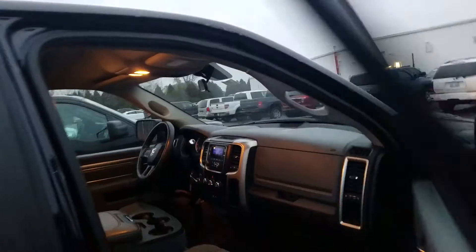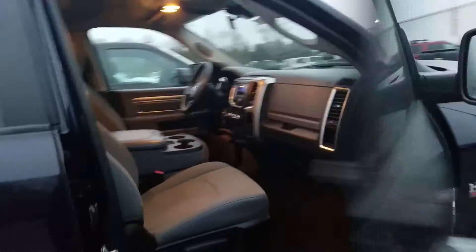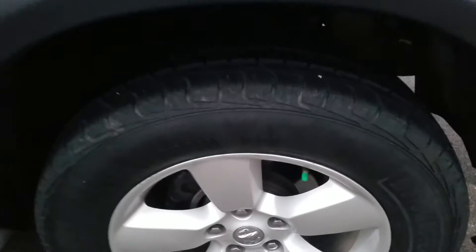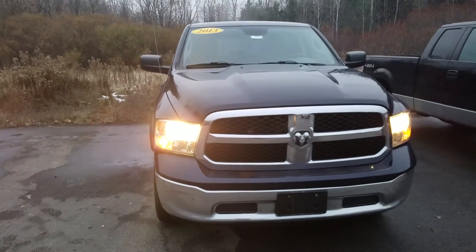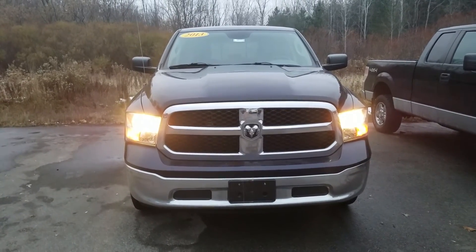You got some screw damage here — it does look like maybe somebody got locked out and tried to get in by this door. Overall, for the miles and the year of this vehicle, it is in great condition. Again, this was the video of this 2013 Dodge Ram 1500 — thank you for watching.